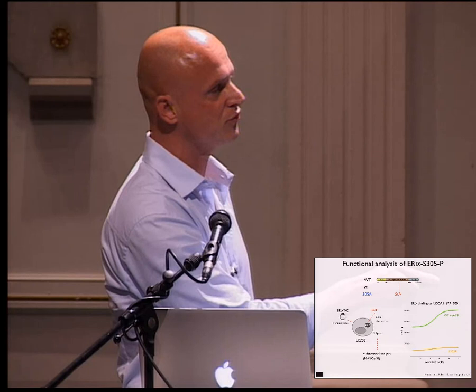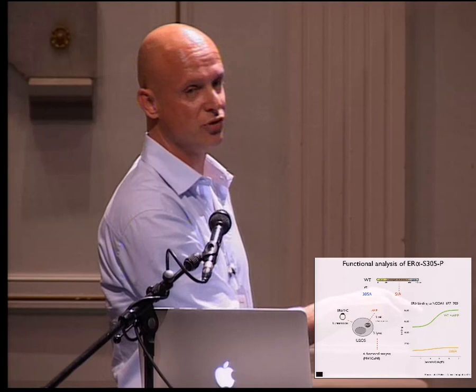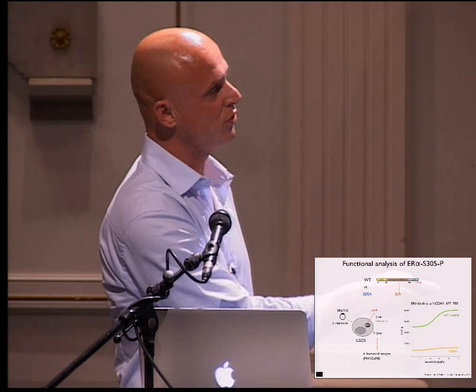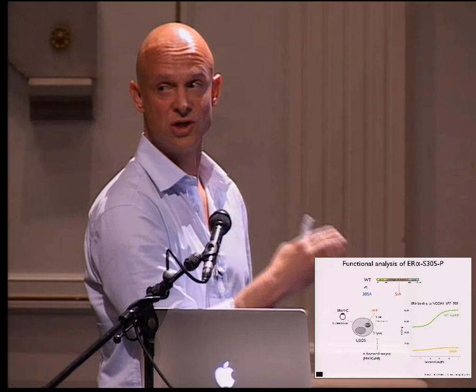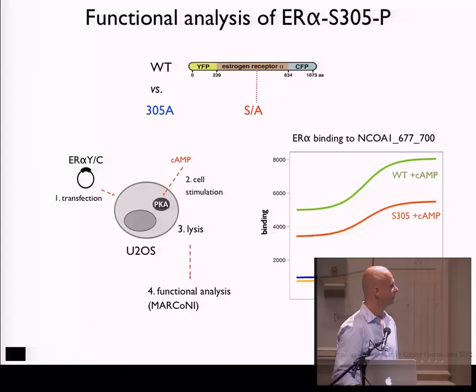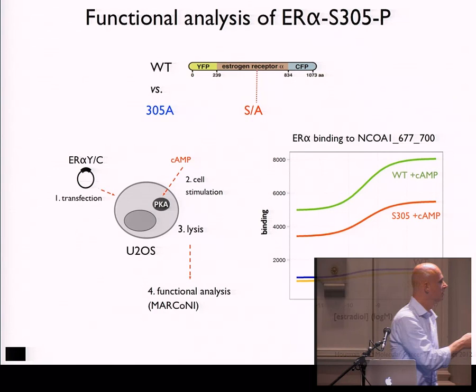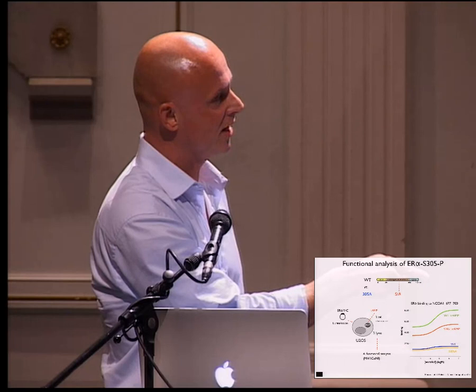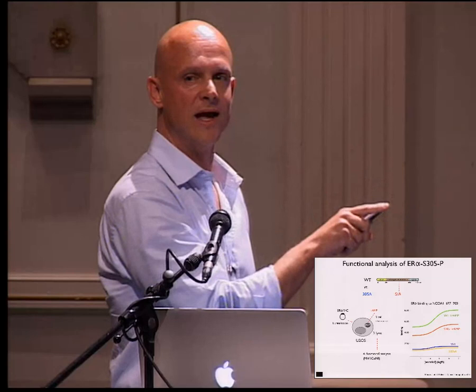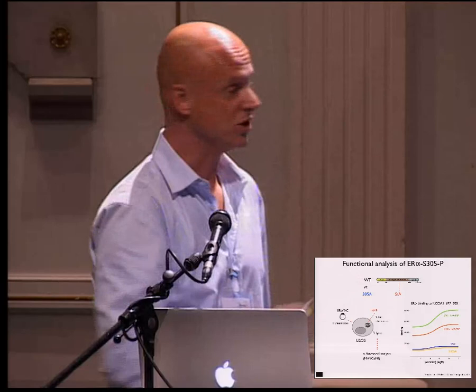Using the fully phosphorylated receptor, we see two things. First, at very low ligand concentration, the receptor starts strongly binding co-regulators — it becomes ligand-independent. Second, at a saturating amount of ligand, the response to estradiol is much stronger. So phosphorylation means the receptor becomes active in the absence of ligand and becomes more responsive to ligand. I can imagine many ways this plays a role in resistance to drug treatment. We also found that PKA has an additional phosphorylation site which apparently also enhances receptor activity.